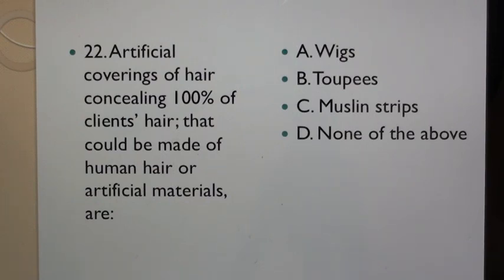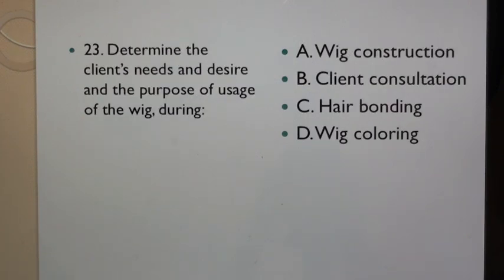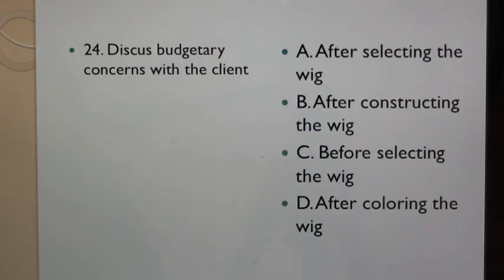Question 22: Artificial coverings of hair concealing 100% of client's hair that could be made of human hair or artificial materials are: A. Wigs, B. Toupees, C. Muslin strips, D. None of the above. Question 23: Determine the client's needs and desires and the purpose of usage of the wig during: A. Wig construction, B. Client consultation, C. Hair bonding, D. Wig coloring. Question 24: Discuss budgetary concerns with the client: A. After selecting the wig, B. After constructing the wig, C. Before selecting the wig, D. After coloring the wig.